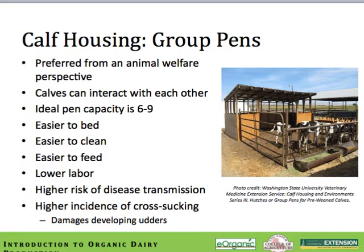Calf housing in group pens is on the rise and is the preferred method among animal welfare advocates because calves are allowed to interact with one another. The ideal pen size is between 6 and 9 calves. Advantages include being easier to bed, easier to clean, and easier to feed, with significant labor savings. However, there is a higher risk of disease transmission and a higher incidence of cross-sucking among calves, resulting in more damaged udders. All of these things can be managed, but they do need someone who is observant and on the ball to circumvent any problems as they arise.